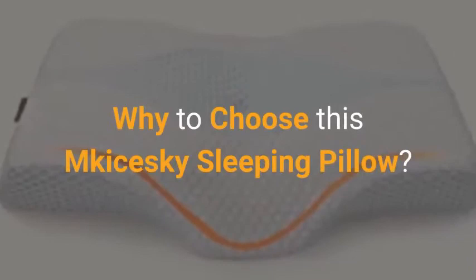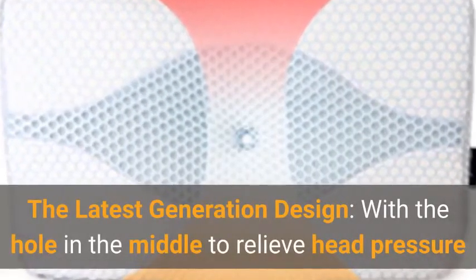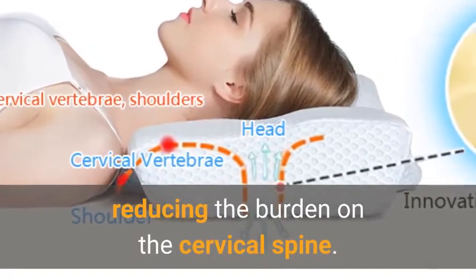Why choose the McKijski Sleeping Pillow? The latest generation design features a hole in the middle to relieve head pressure, while the cervical spine is firmly yet gently supported, reducing the burden on the cervical spine.